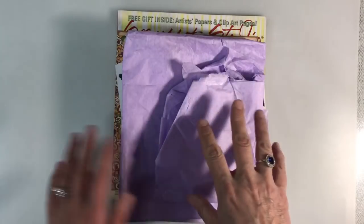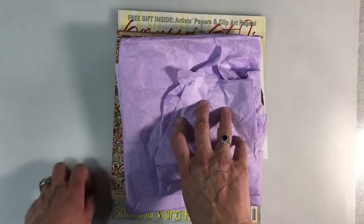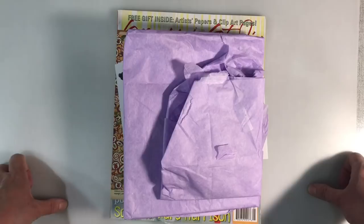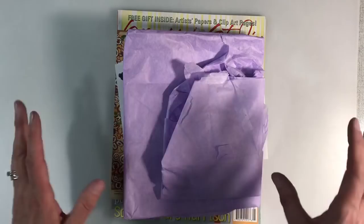Hello everyone, I've got a couple of happy mails that I want to share with you today. I received a few gifts over the Christmas period from subscribers and other YouTubers, and I've just been so busy trying to tidy up my craft room ready for the new year that I just haven't had time to film them. So I've contacted the ladies and said thank you, but I just want to show you the gifts that I received.